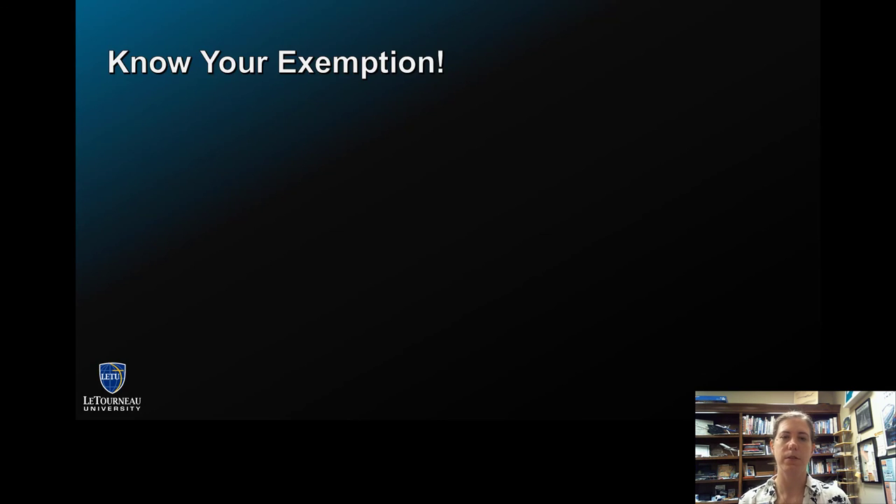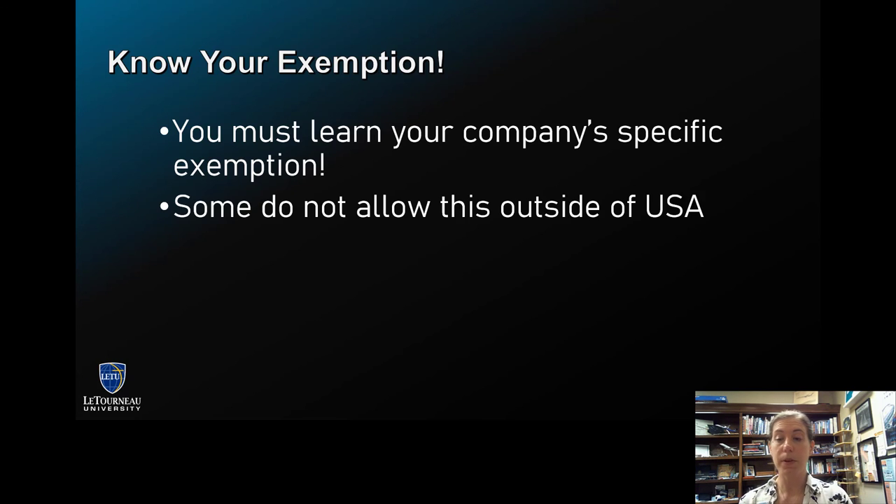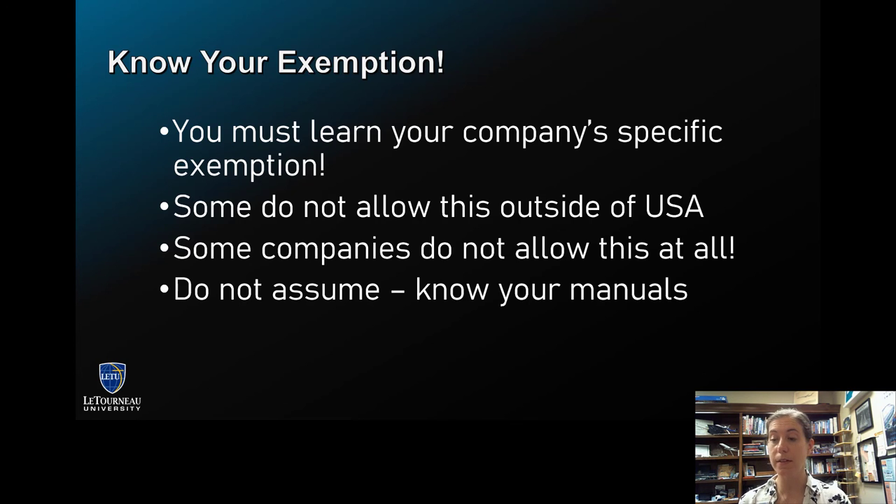It's important that you know your exemption. Make sure you understand what your company actually has. Some companies don't allow this outside of the United States. Some companies don't allow this at all. Where I previously worked, we did not have this exemption as we were a different type of operation. This video is intended to give you a big overview of what Exemption 3585 and 17347 are about. Make sure you know your specific operation and your manuals. Thanks for watching.